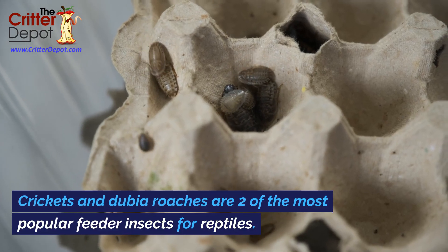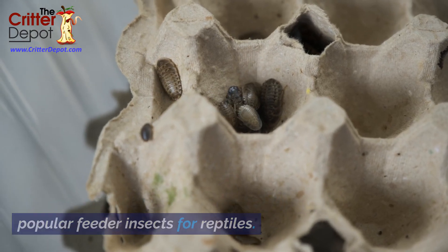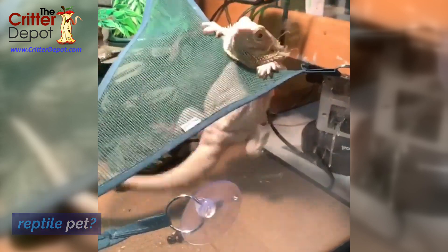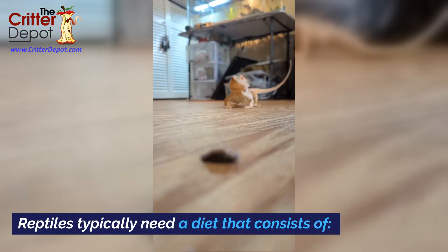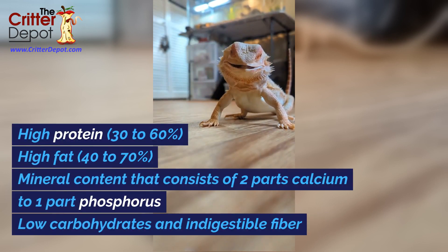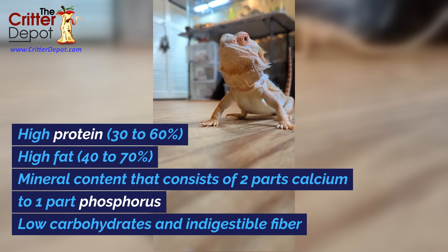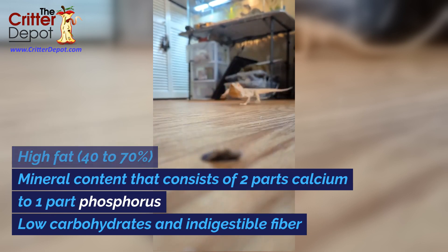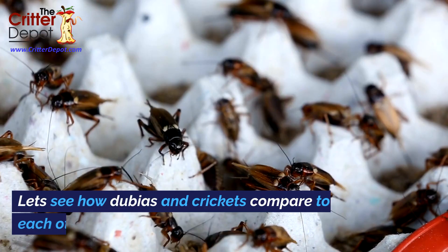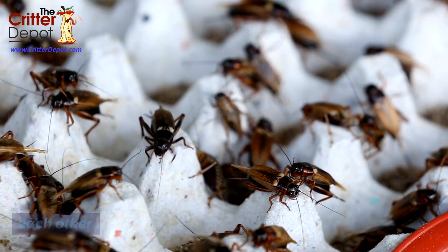Crickets and dubia roaches are two of the most popular feeder insects for reptiles. But which one is the best feeder insect for your reptile pet? Reptiles typically need a diet that consists of high protein, 30 to 60 percent, high fat, 40 to 70 percent, mineral content that consists of two parts calcium to one part phosphorus, low carbohydrates, and indigestible fiber. Let's see how dubias and crickets compare to each other.